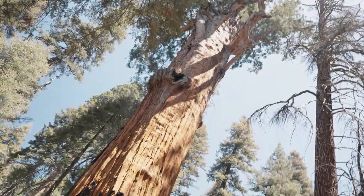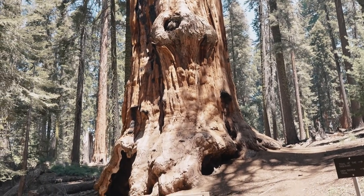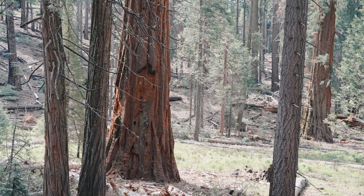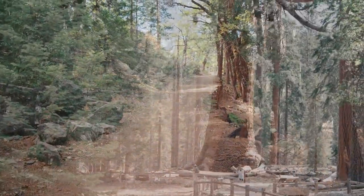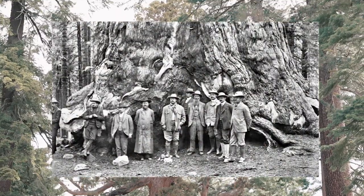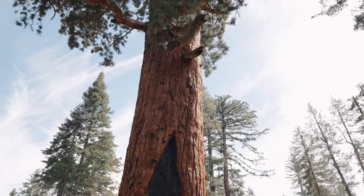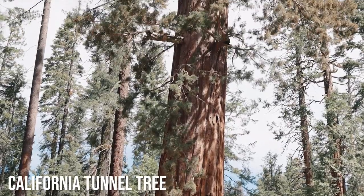John Muir once said, 'The big tree is nature's forest masterpiece, and so far as I know, the greatest of living things.' He was of course referring to the giant sequoia trees, of which you'll find several groves in Yosemite. The best is probably the Mariposa Grove. Found near the park's southern entrance, it's a two-mile hike to the grove from the visitor center, or you can catch a free shuttle bus. The premiere attraction is the two-mile round-trip hike to the Grizzly Giant — the very tree that Teddy Roosevelt and John Muir camped under together. 2,700 years old and 209 feet tall, it's the 26th largest tree in the entire world. Behind it you'll find the California Tunnel Tree, one of very few tunnel trees still standing — and yes, you can walk through it.